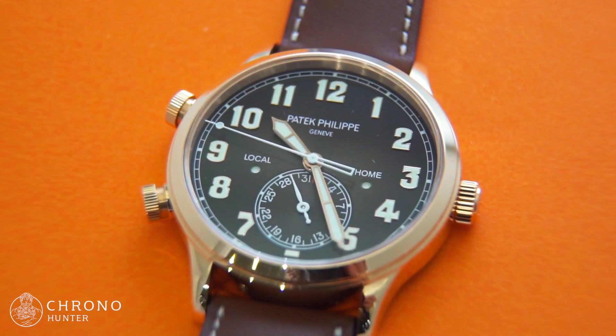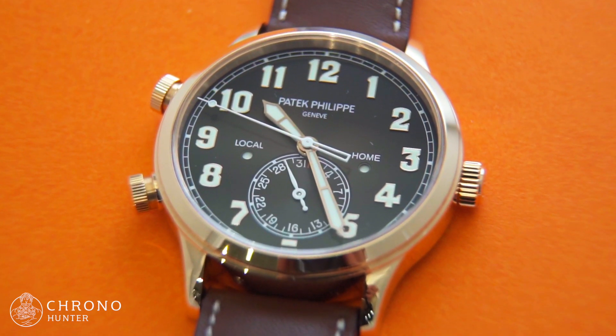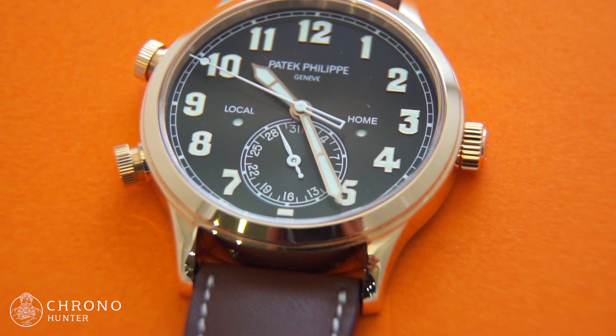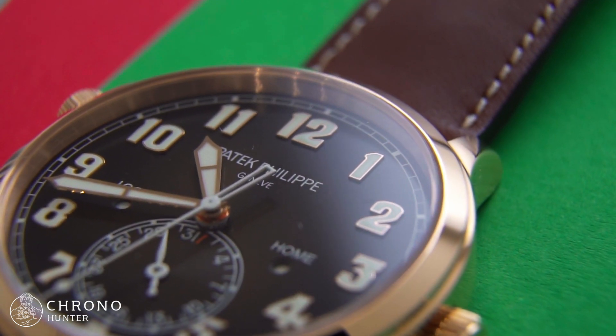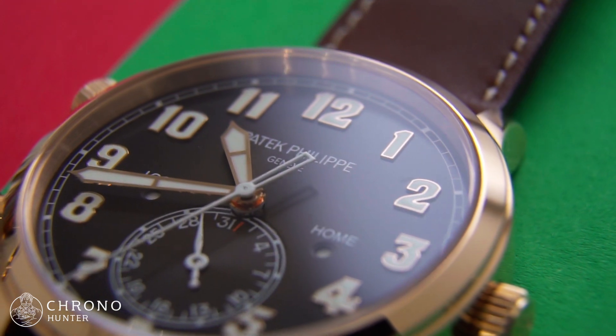In this review of the Patek Philippe Calatrava Pilot Traveltime 5524R, we get to grips with an unorthodox but ultimately desirable watch from the acclaimed Swiss brand. With this latest 2018 model fondly looking back to the past, taking many of its style and design cues from military watches in the 1930s.